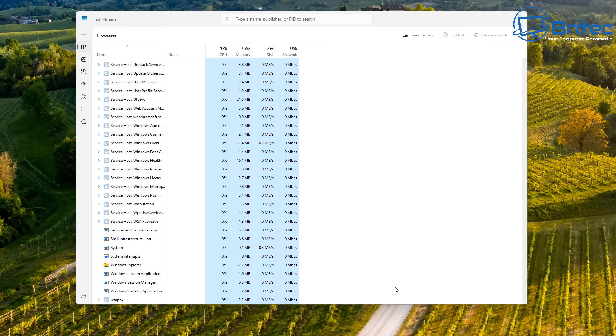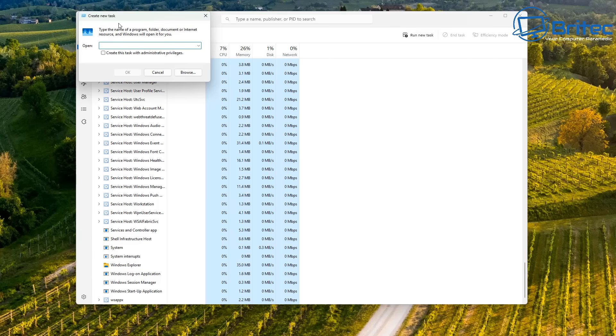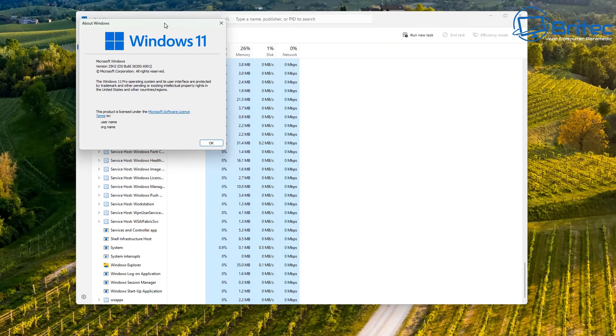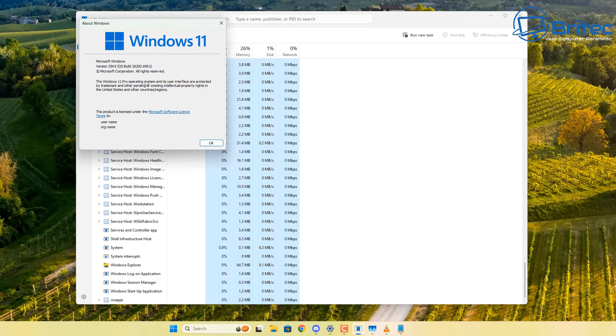If I alt-tab, or I have a video playing and I alt-tab to that video and then go back to Discord, it completely locks up and I can't do anything. This is on Windows 11 25H2. I don't know whether this is a major problem for many computers, because I've just built this system.